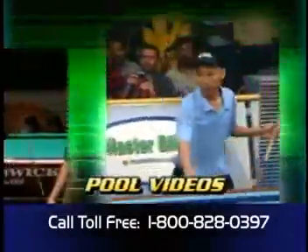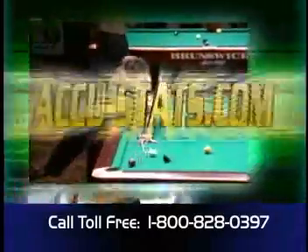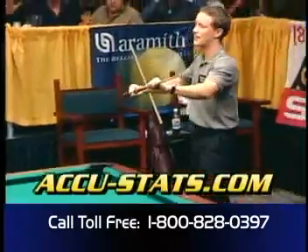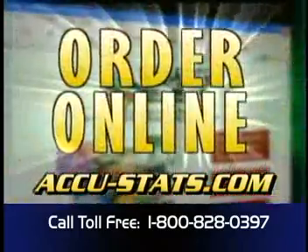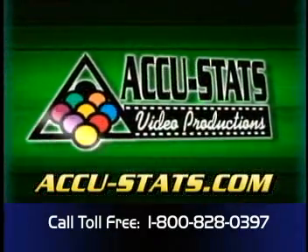Where can you find videos of the best players in the world in their entirety and without commercials? Accustats.com. How about 8-ball, 9-ball, straight pool, 1-pocket, and 3-cushion billiards? Accustats.com. Only one place has it all. Check out our complete catalog on the net, 24 hours a day. Where? Accustats.com.